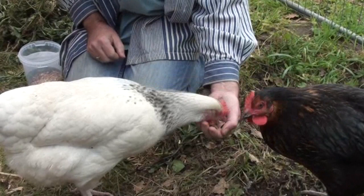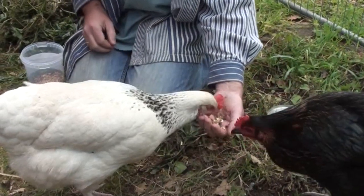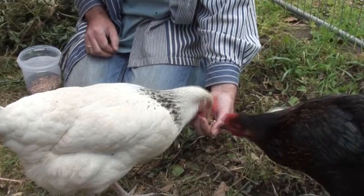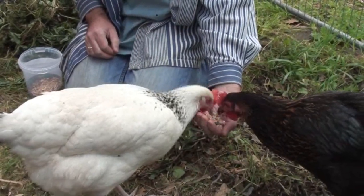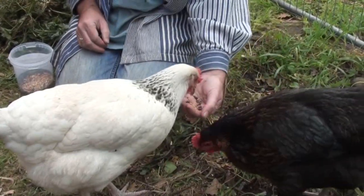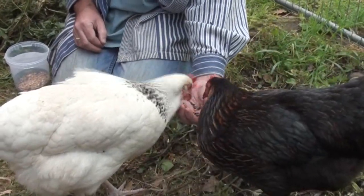Kylie is a Rhode Red. And somewhere here in the chicken run is Jinji, who is a Colombian Blacktail, and I can't see her — she's around somewhere.